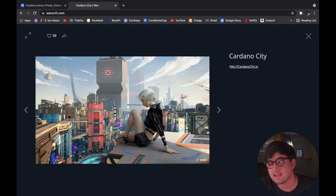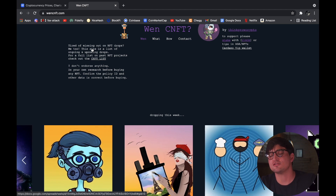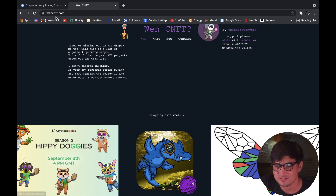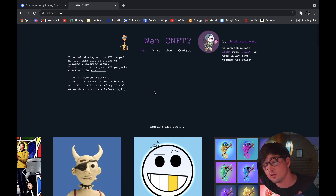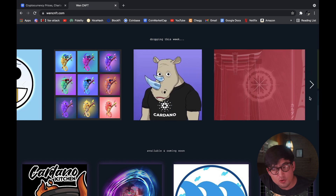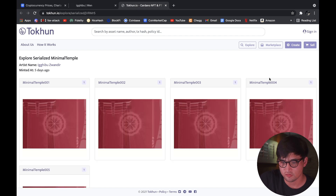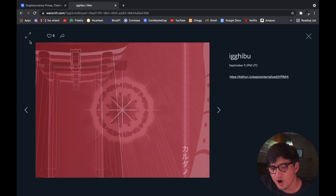Now I've got to show you the website I promised at the beginning — this will be your one-stop shop for information about upcoming Cardano NFTs. That website is WenCNFT — W-E-N — and I'll make sure to link it in the description so you don't end up on a fake website. It's super cool because it shows you when these NFT projects are dropping. For example, this week: September 9th — Stick Fricks, Cardano Chameleon; September 9th — Rhino Generation.